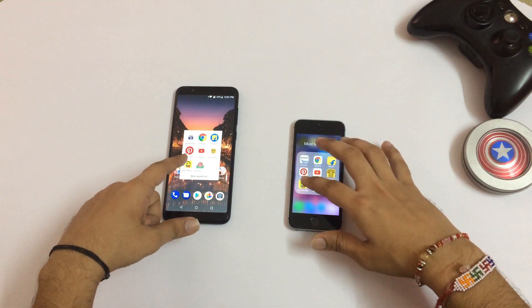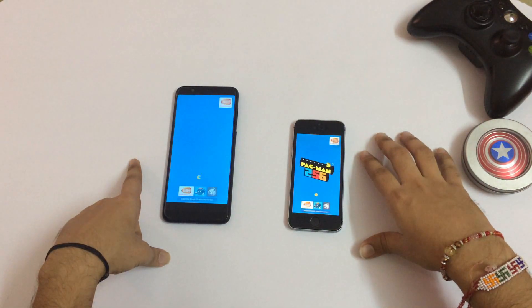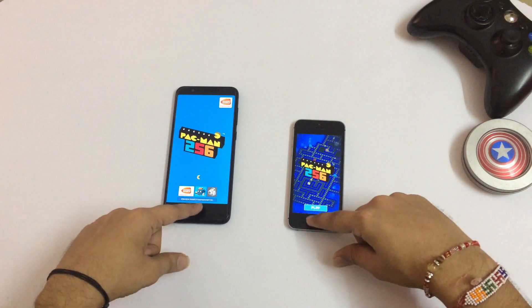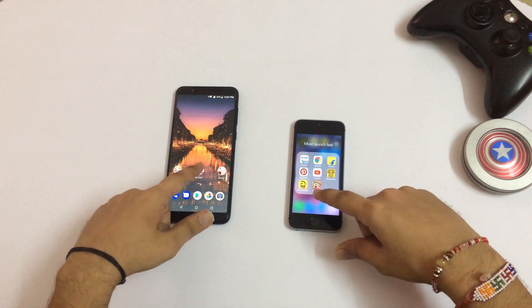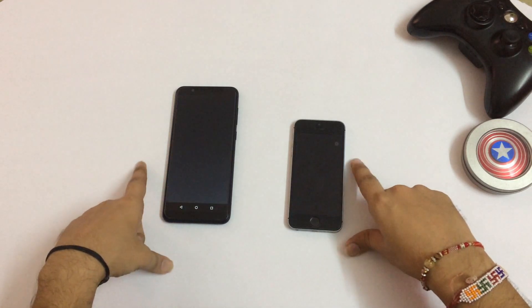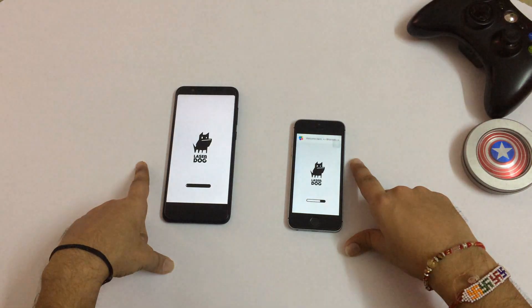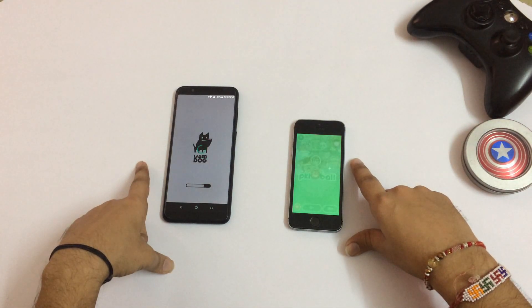So the next game is Pac-Man. That was the SE. Then the final game we have is Piketty Ball — Temple Run faster on the iPhone SE guys.